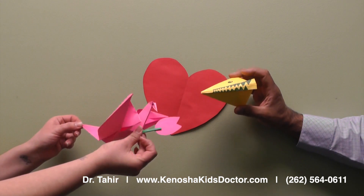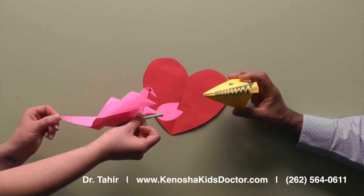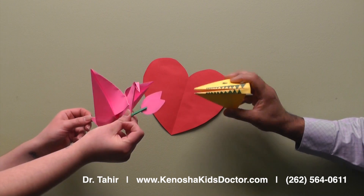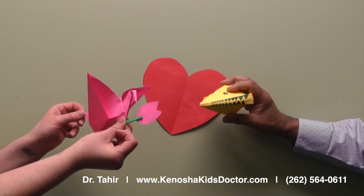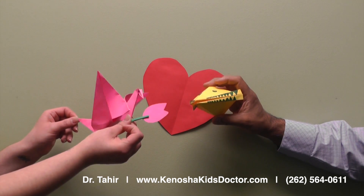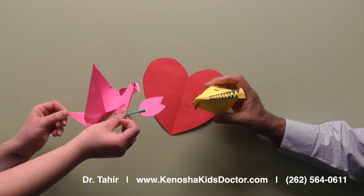Thank you. You know, you have really precise folds and nice corners. Well, thank you. That's because Dr. Tahir teaches kids to fold very nicely. Hmm. You know, maybe your kids need to come to Dr. Tahir's class too, so they can learn how to fold really nice origami projects.